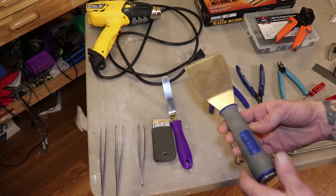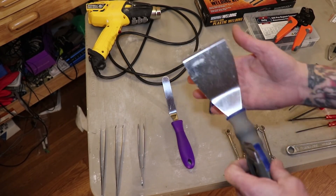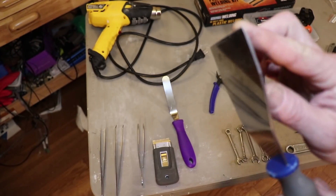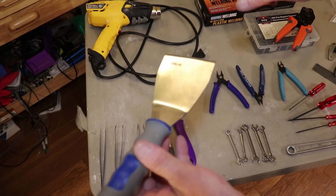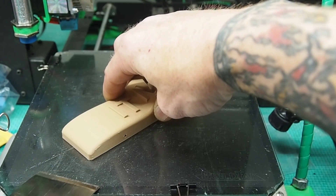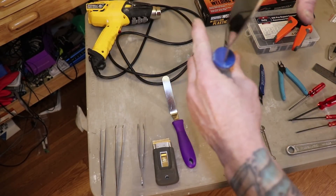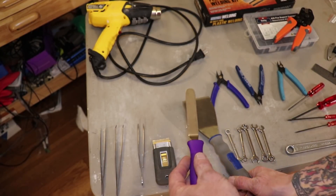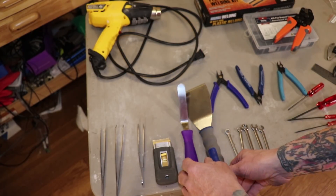Moving on to the next thing: a print removing tool. This guy right here is actually my favorite tool — it's got a nice sharp, beveled edge, and it's weighted. When I get a print, I wait for it to cool off a little bit and give it a whack in the corner. If it's still really stuck, I'll get one of the corners up and slide this underneath — it's actually a cake decorating tool I got from the local craft store.